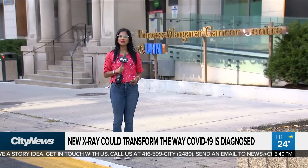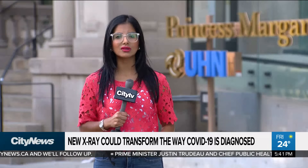The portable Reveal x-ray machine just received Health Canada approval this week. A trial is being done with the University Health Network at the Princess Margaret Cancer Centre, and it isn't just useful for COVID-19 patients — it's also being tested on patients with pneumonia and lung cancer.